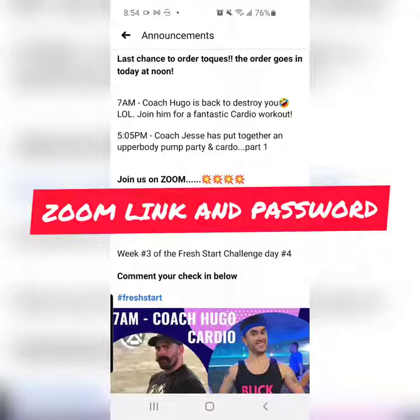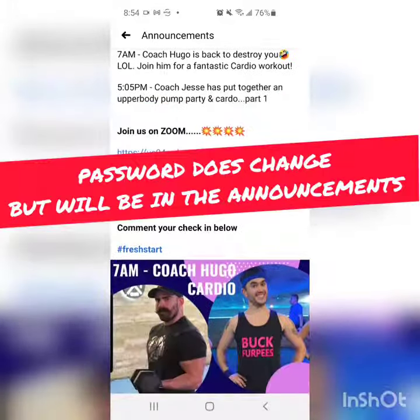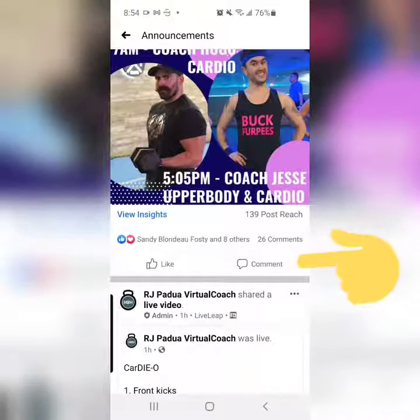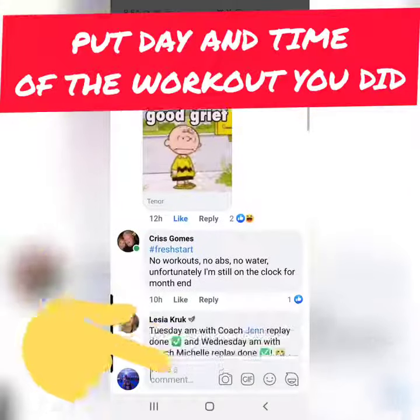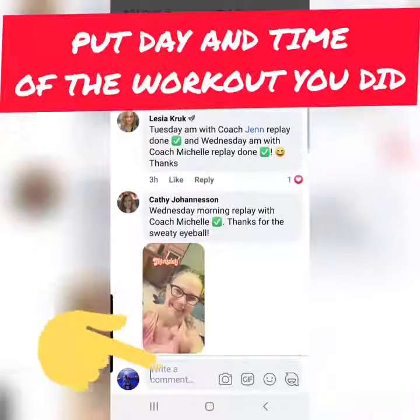Here's where you'll find the Zoom app. You just click the Zoom, and there's the password as well. Then all you do is you go down to the bottom and you click comment — here's where you're going to comment the workout that you did.